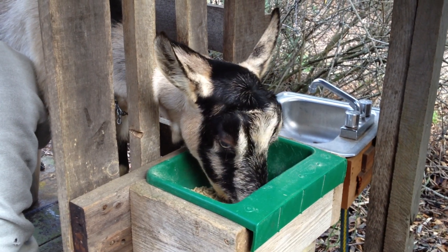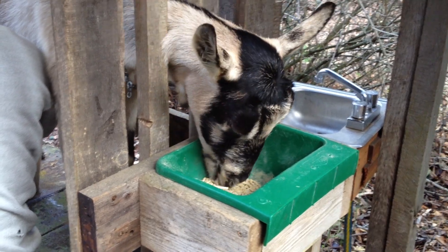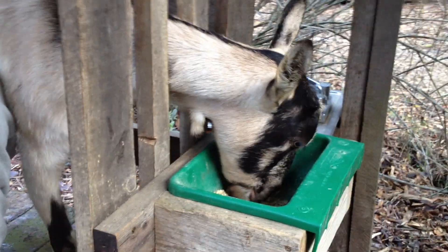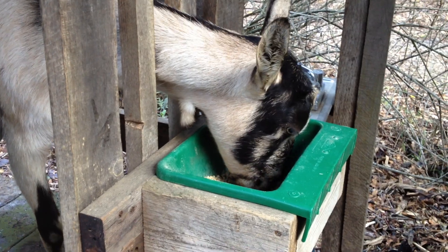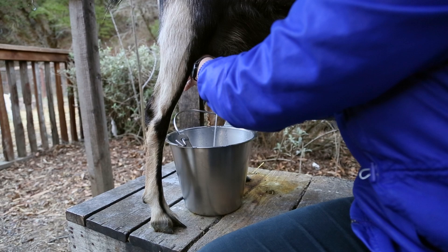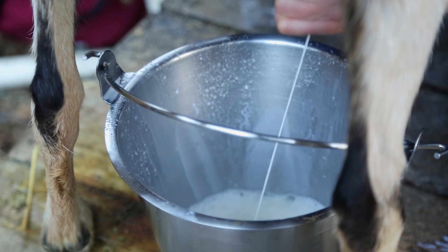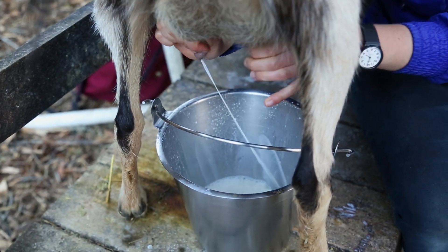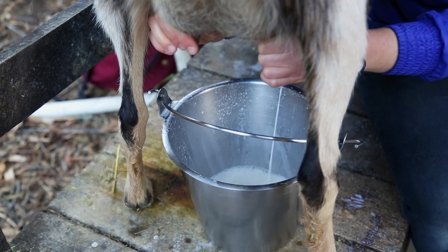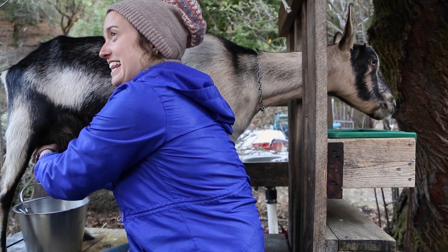She's getting grain while we're milking her. And why does she get grain and the other goats don't? Because she's the only goat that we milk, so she needs extra nutrients to produce milk. And then Debbie, what do we do with the milk when you're done? When we're done with the milk you can save it to drink, or you can make goat cheese out of it. Thanks Debbie, and thanks Miriam.